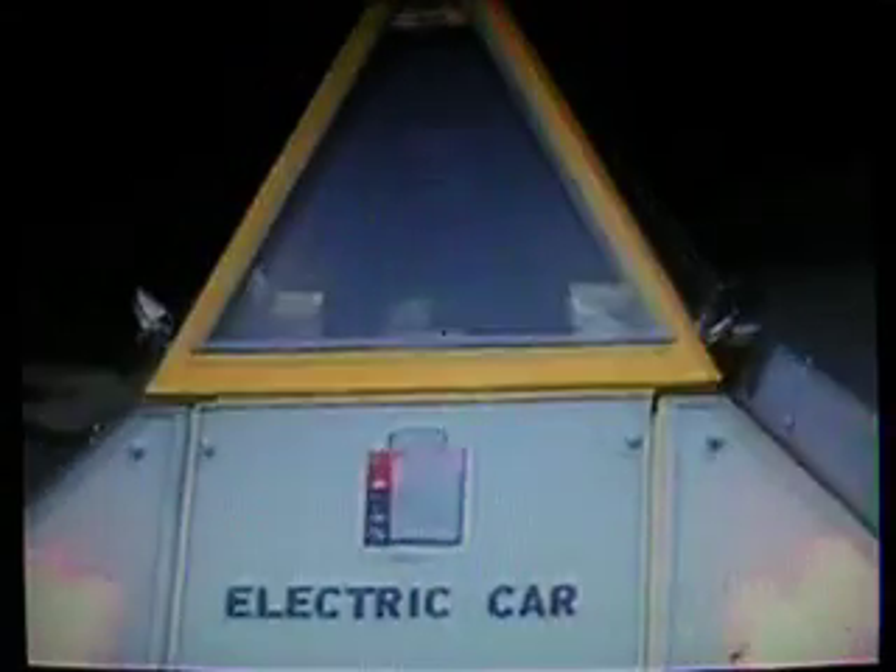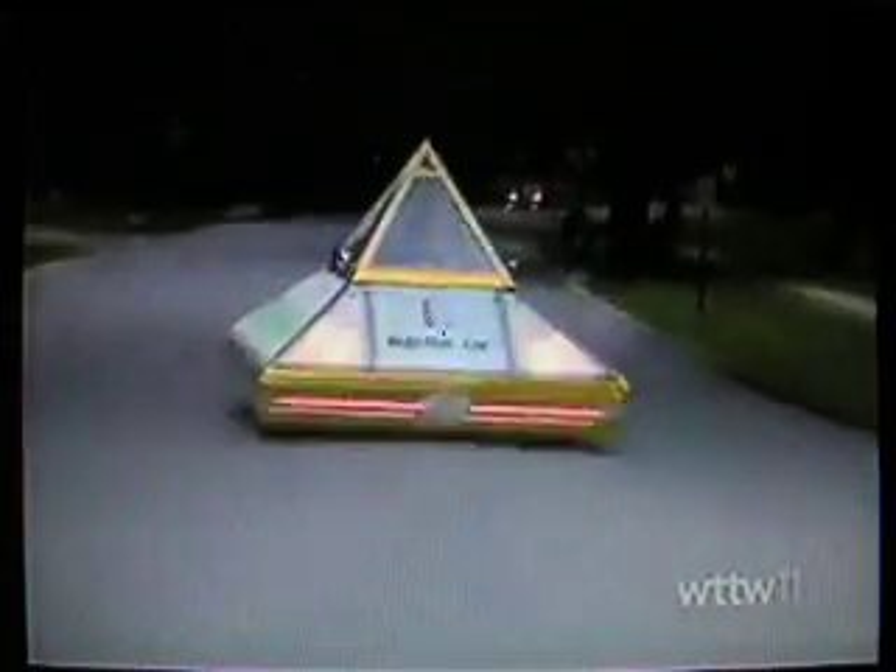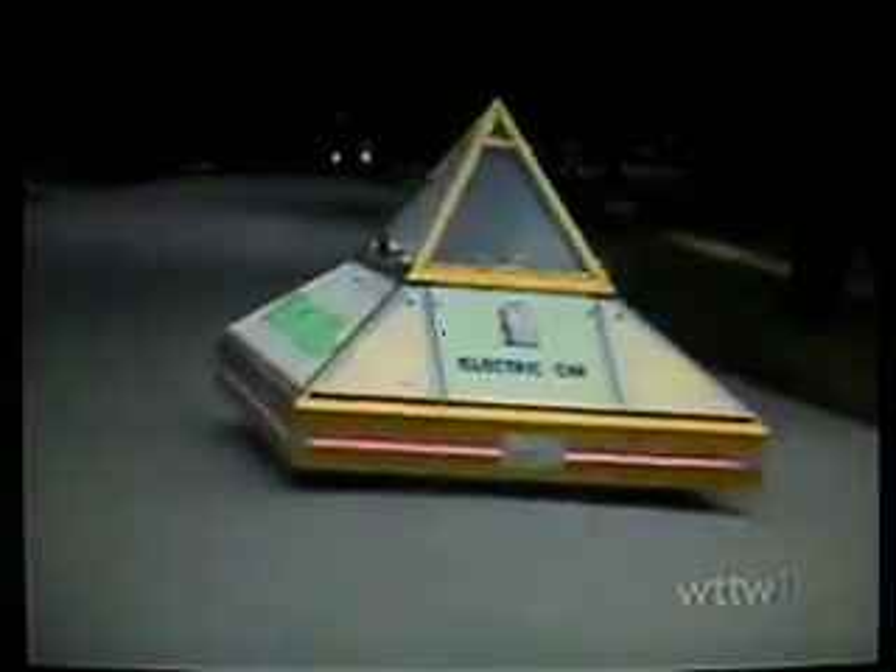Dream 2 is the version of Zanis' dream you might see zipping around his Sugar Grove neighborhood. It has three unique compartments, and Zanis says each serves an important purpose.